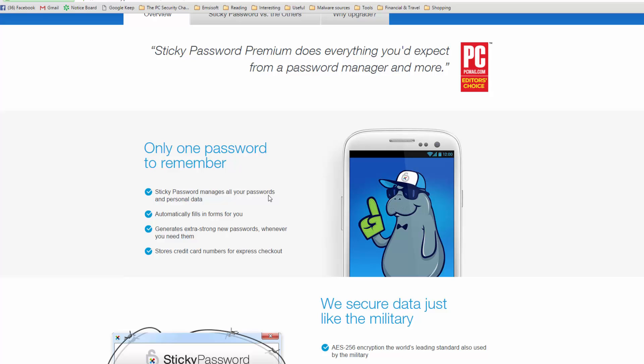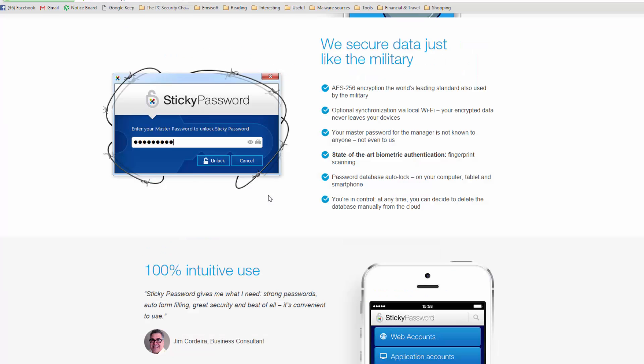If you're tired of memorizing all those passwords, you probably need a password manager. This is Leo from FileCritic and today we'll be reviewing Sticky Password Premium.